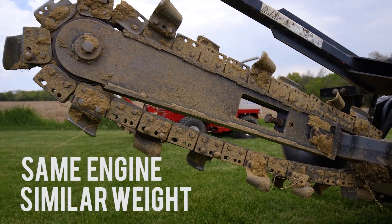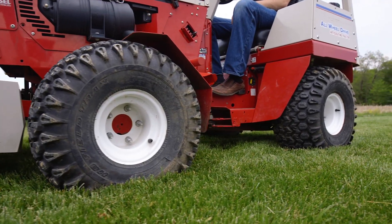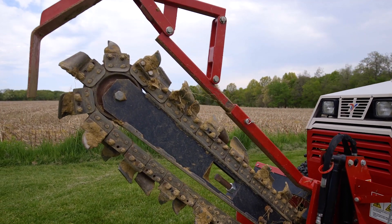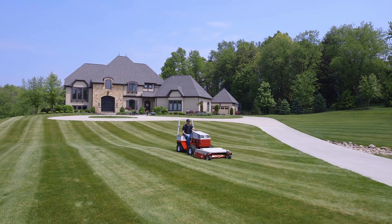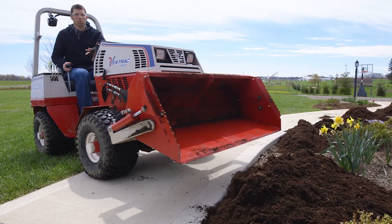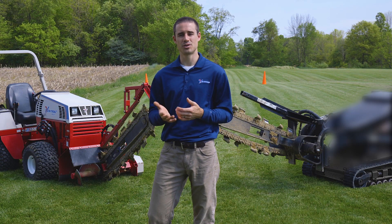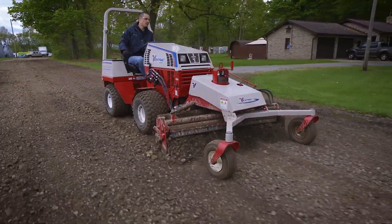Mini skid steers are popular amongst contractors because they add a lot of versatility to their fleet. For those that aren't familiar with Ventrac, it can sometimes be easy to confuse it with more of a garden tractor. While the Ventrac certainly excels at lawn mowing and other landscaping related tasks, all of our attachments are heavy-duty commercial grade. This means the ground engaging attachments are built to handle the types of jobs that would otherwise be reserved for compact track loaders or even small skid steers.